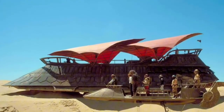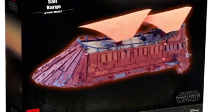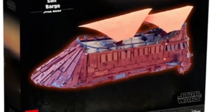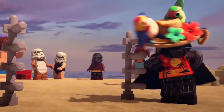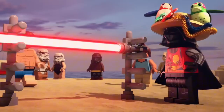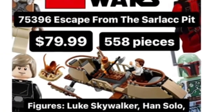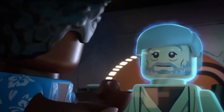And speaking of the Mandalorian, the 2025 leaks also hint at a set based on the showdown between Ahsoka Tano and the mysterious Elsbeth in the Ancient City. This set is rumored to include new elements to capture the unique architecture of the setting, as well as minifigures of Ahsoka with her dual white lightsabers and Elsbeth with her Beskar spear. This set is perfect for fans who want to recreate one of the most intense duels in recent Star Wars memory. 2025 is also rumored to bring us something truly groundbreaking: LEGO Star Wars dioramas that take the idea of playsets to a whole new level, featuring iconic scenes from across the Star Wars saga.